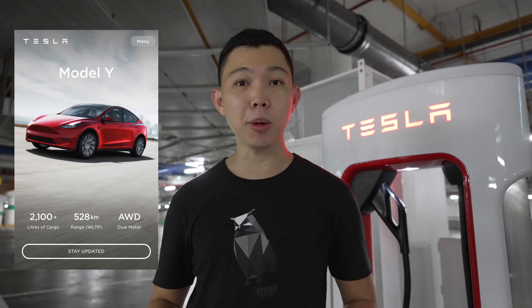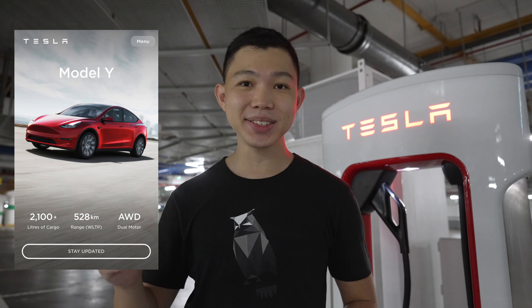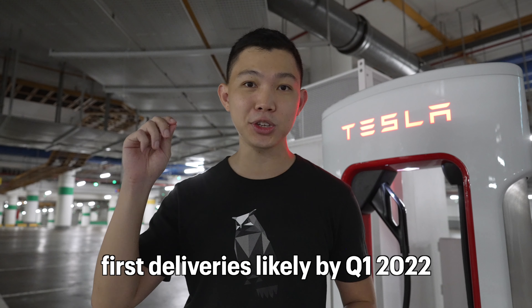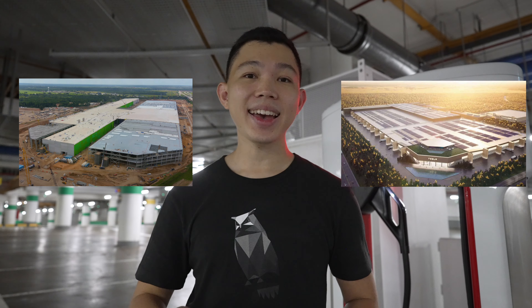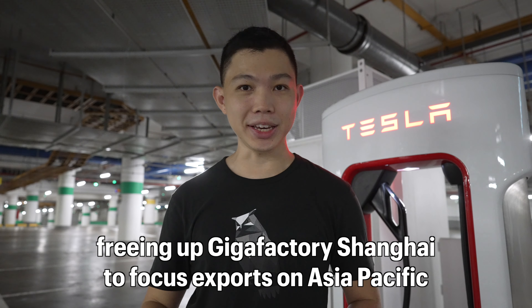All of these EV charging developments will help because the popular Tesla Model Y is going to open for orders by end of this year, with first deliveries likely by Q1 2022. I know how excited many of us are for the Model Y in Singapore and I look forward to getting one myself. I'm confident of this development because Gigafactory Austin and Berlin are going to open up this quarter, freeing up Gigafactory Shanghai to focus its exports on Asia-Pacific.